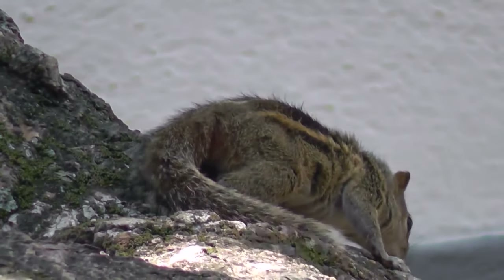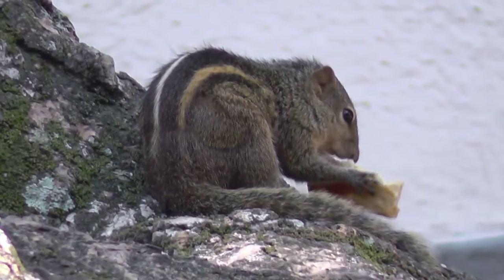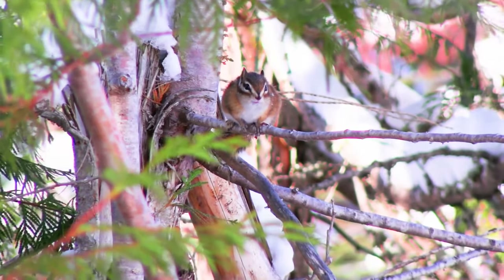Chipmunks are solitary creatures outside of breeding seasons. They live for about two to five years in the wild, though there have been cases of them living nearly a decade in captivity.